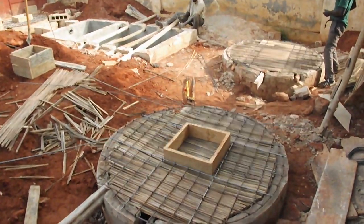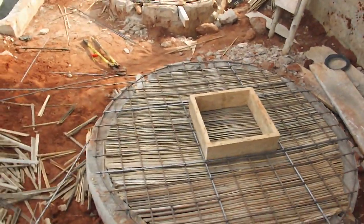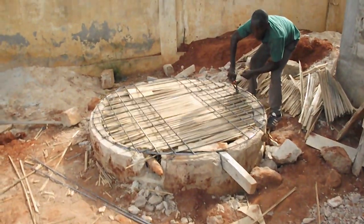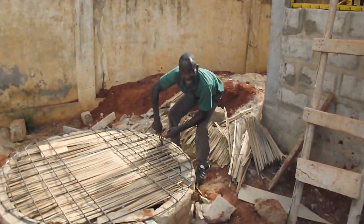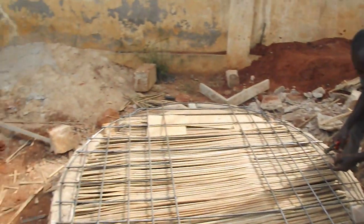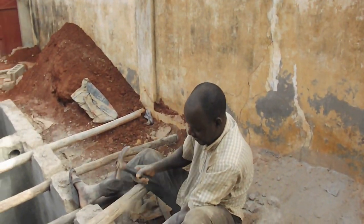Now I will take leave of you to enable you to appreciate what members of the number one construction crew this side of the Atlantic are doing to cover up the drainage wells and the septic tanks. Be back with you shortly.